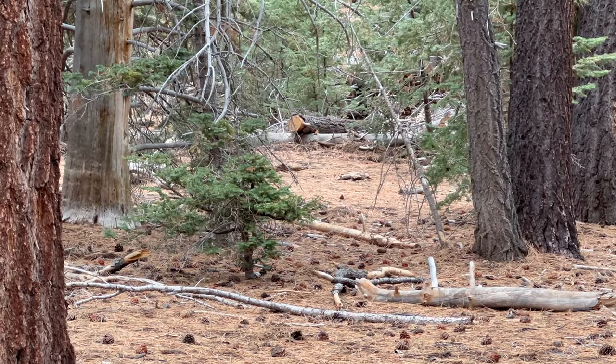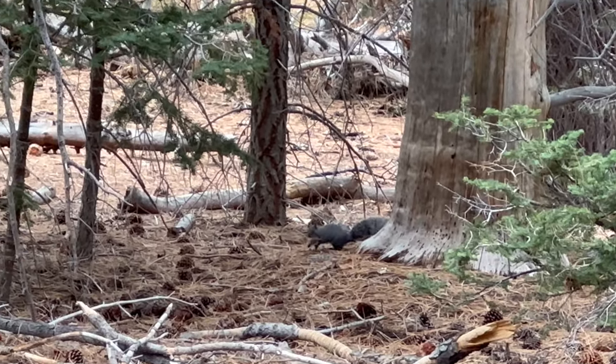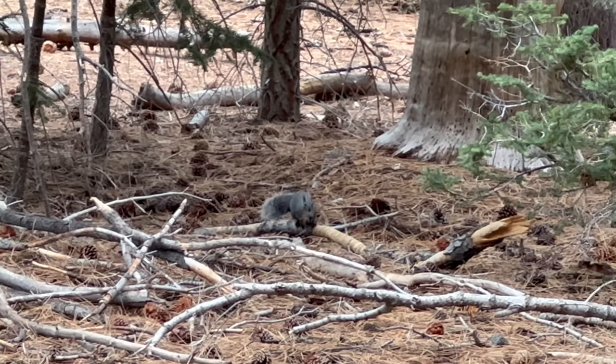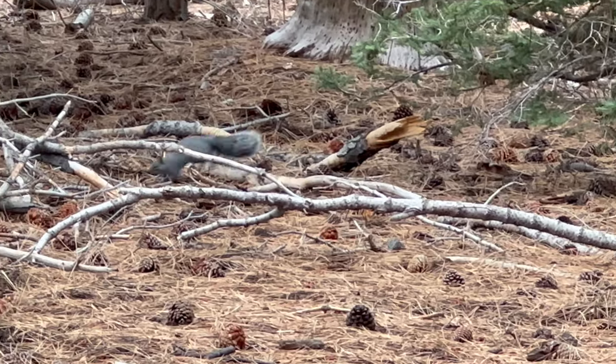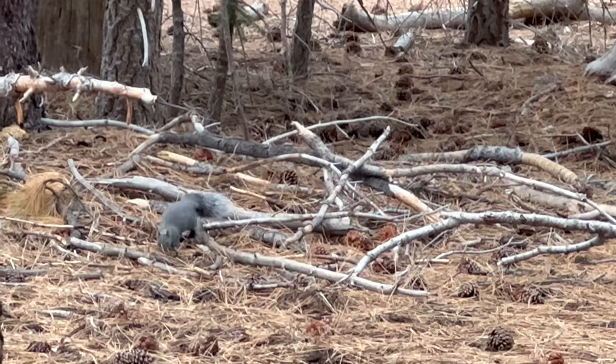We were glad we didn't miss this moment — the biggest squirrel any of us had ever seen appeared on the trail. It was massive, bigger than a rat, more like a house cat in size.